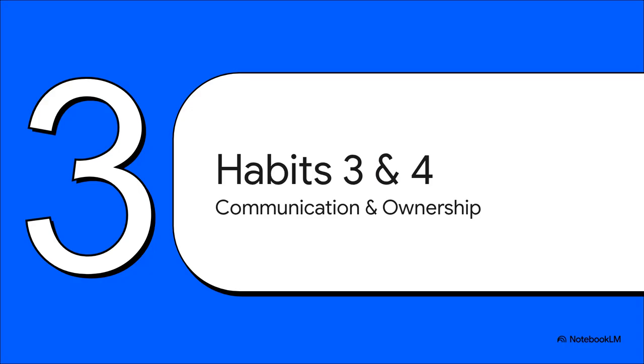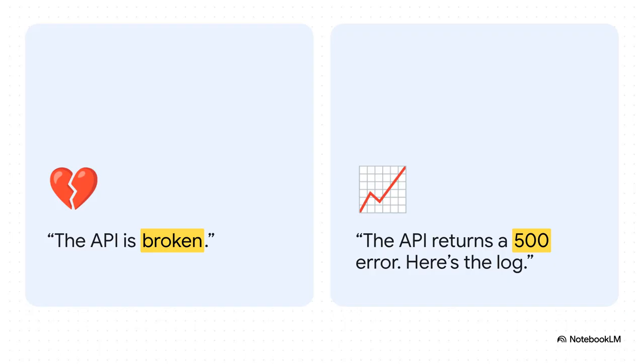The next two habits go together because they're two sides of the same coin. A lot of people dismiss these as soft skills, but their impact is rock solid. We're talking about mastering communication and owning the outcome — this is how you go from being just another coder to being a leader on your team. A message like 'the API is broken' is useless and creates more work for everyone. But saying 'the API is returning a 500 error when I do this, and here's the log file to prove it' — that's empowering. Clear communication isn't just a nice-to-have; it's a force multiplier for your entire team.